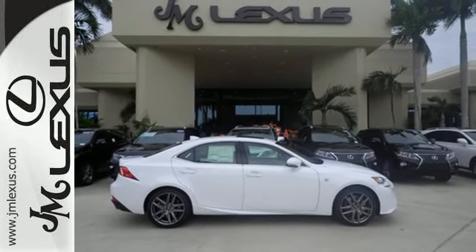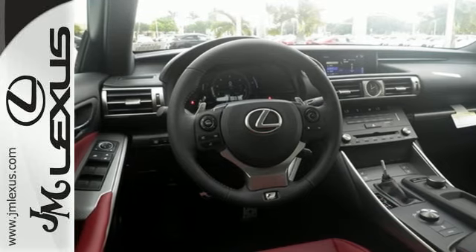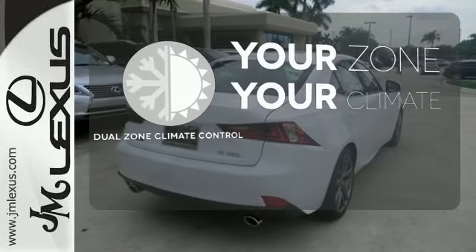With Lexus Enform, Lexus Display Audio, and the power moonroof, you're open and connected to the world you're actively reinventing. Too hot or too cold? Not anymore with the dual zone climate control.